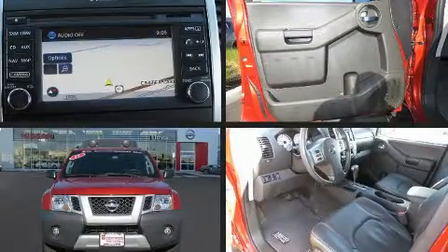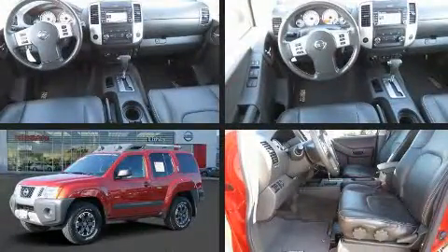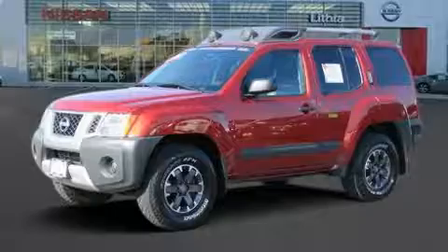Load your family into the 2015 Nissan Xterra. With less than 40,000 miles on the odometer, this four-door sport utility vehicle prioritizes comfort, safety, and convenience.